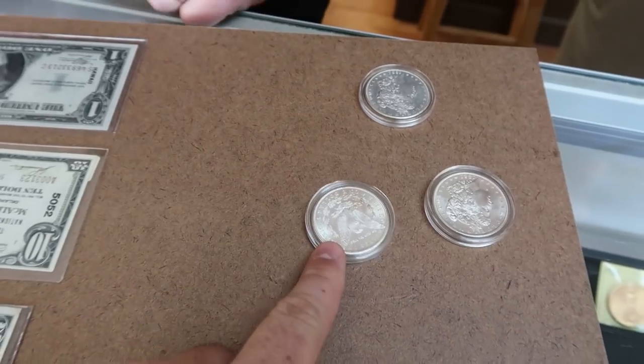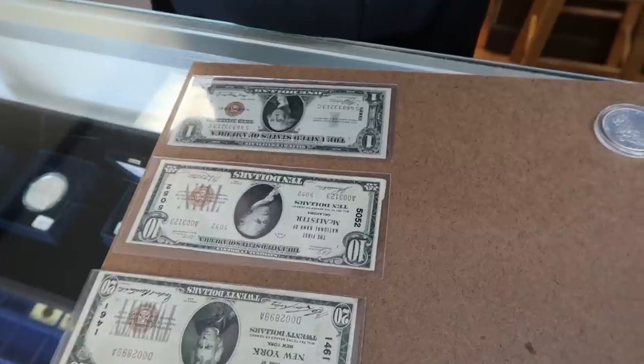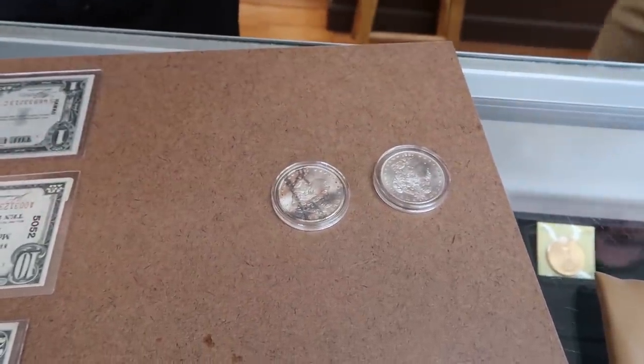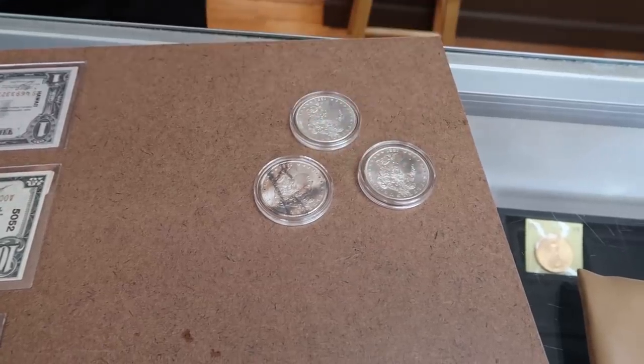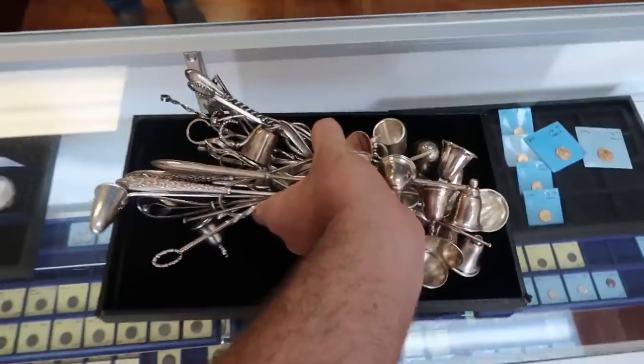That looks like a five-hundred dollar coin - it's a CC! I pulled it out and it's an 1885-CC. That's gonna be a good coin. So we're gonna send it off and come back and unbox them with you guys to see what grades they get.